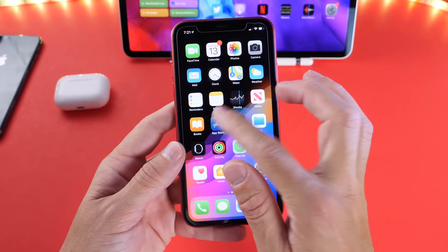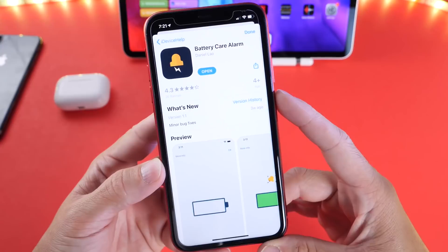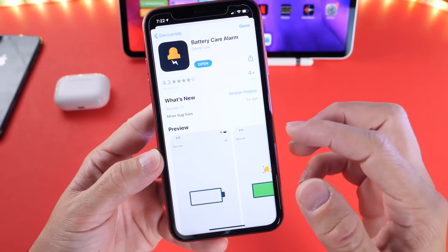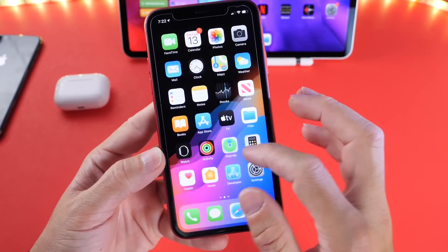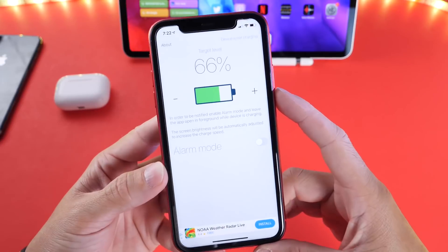This week we have an awesome utility if you care a whole lot about the battery health of your iPhone. This one is called Battery Care Alarm. As the name implies, it allows you to set an alarm so that when you reach a certain percentage of charge, your alarm will sound.